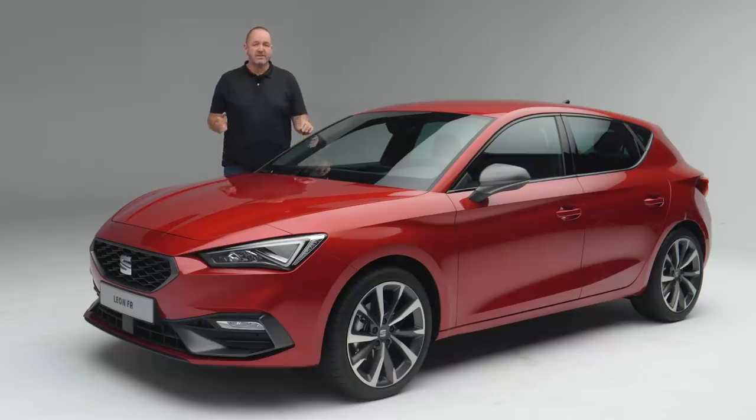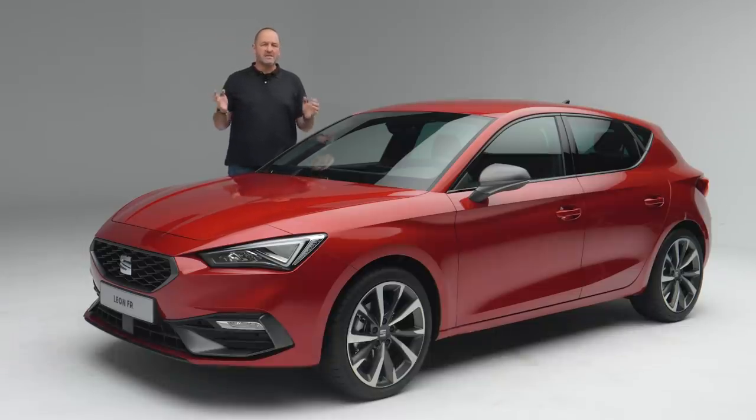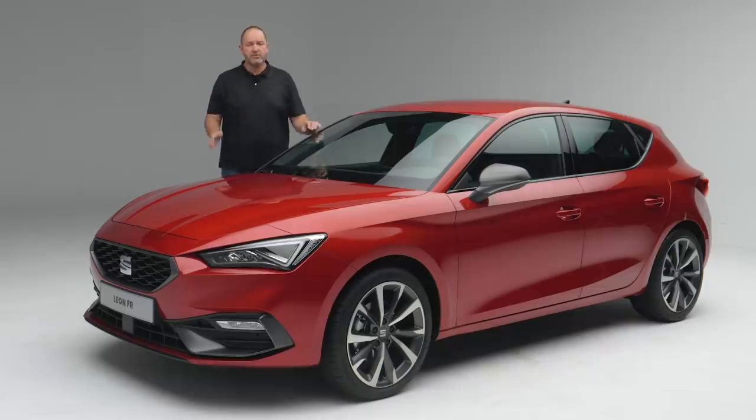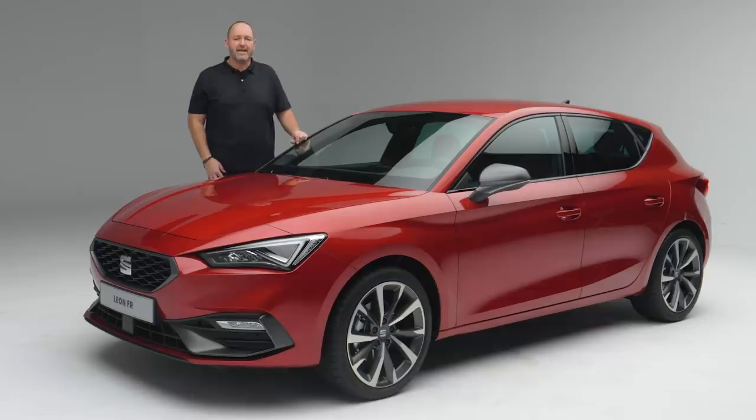Since SEAT launched the Leon in 1999, they sold more than two million units of that car worldwide. With this, the Leon is one of the success stories of the brand SEAT. Now they present the fourth generation of the car, and we now have a closer look at what is new with the new SEAT Leon.